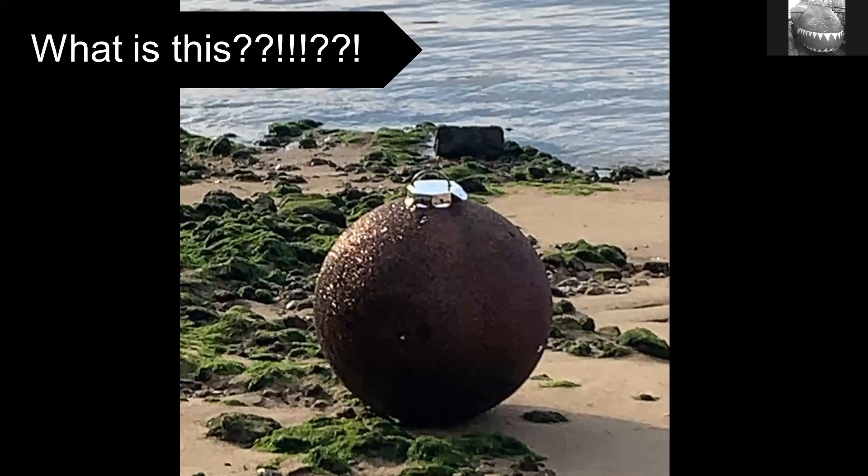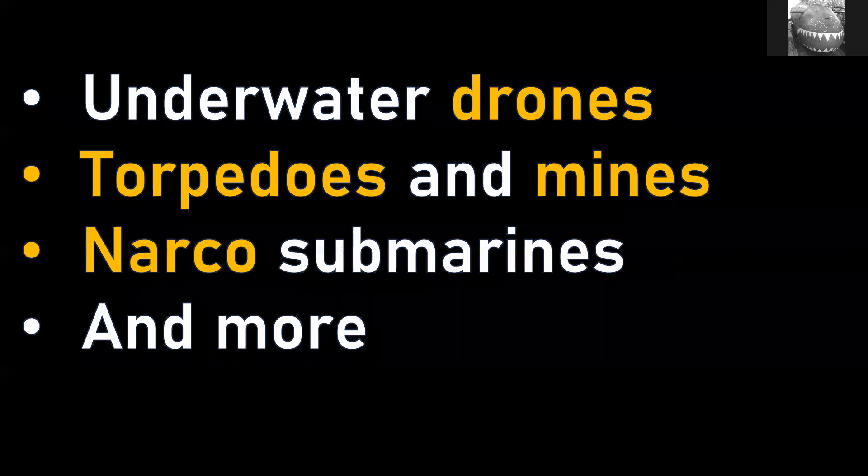Hello and welcome to another chat. Quite interesting some of the things people find on beaches that get washed up. If you're walking along a beach you're probably looking out for something interesting. I'm going to talk about some of the crazy military equipment that you might find — underwater drones, torpedoes, mines, that sort of stuff, narco submarines. Like my other chats, it's unscripted.